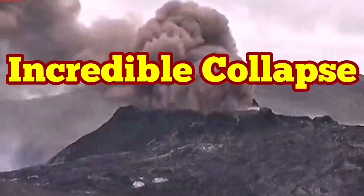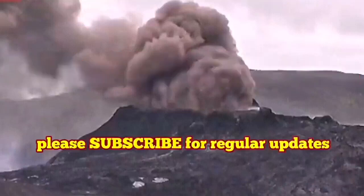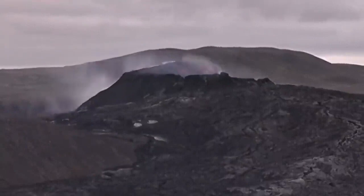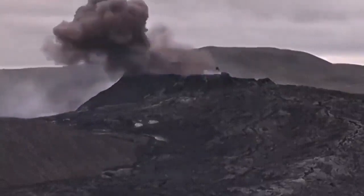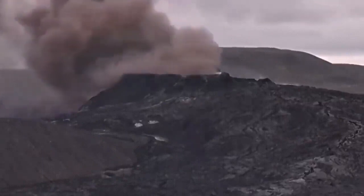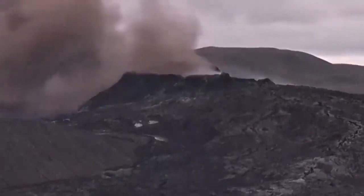Incredible collapse. This is beyond belief. In this volcano, we don't expect this kind of thing. But if you look carefully, you will see a collapse happening, and I will explain what has happened exactly. This huge mushroom of clouds in this volcano — never seen before like that.